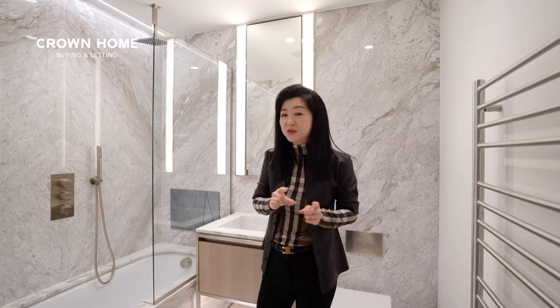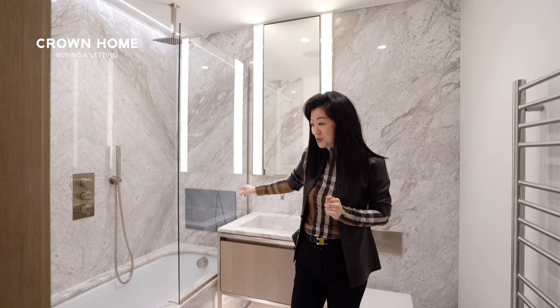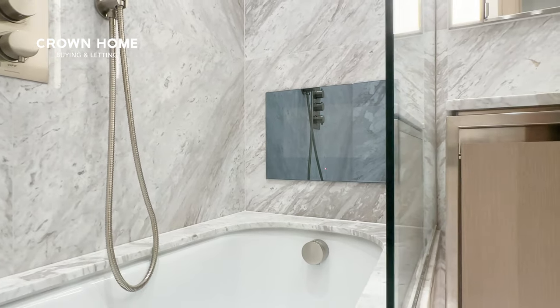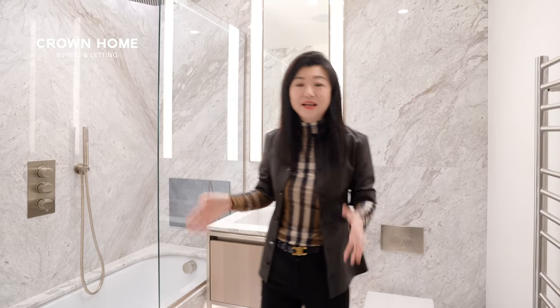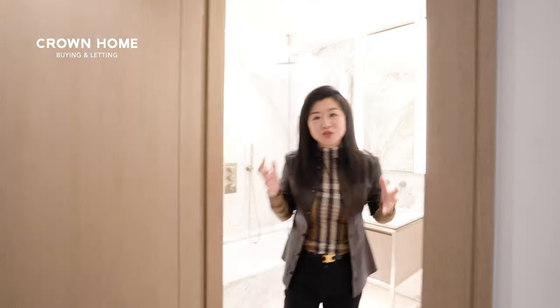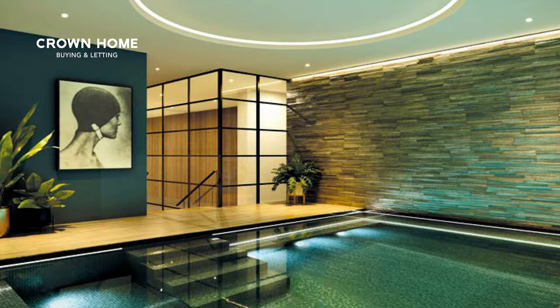You can also see an Aquavision television in the bathroom — so you can take a bath and watch the news or your favorite program on Netflix. There are not many developers who put a television in the bathroom of a one-bedroom apartment anymore, so this is an extremely high standard. Speaking of high standard, the residents at the Hayden can also enjoy a cinema room, a gym, and a spa pool.